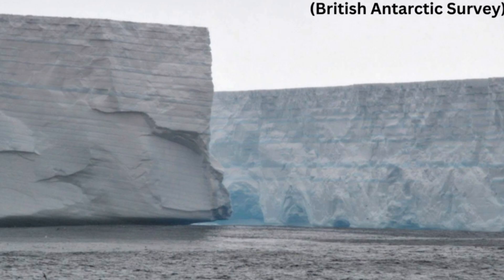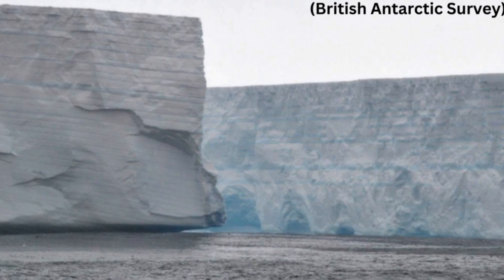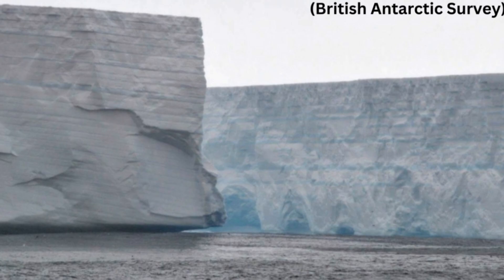Not only does it pose a threat to human activities, icebergs of this size can massively influence local ecology. As the iceberg melts, it will release a lot of nutrients that could benefit the growth of microscopic plants such as phytoplankton at the base of the oceanic food webs, says Tarling from BAS. The negative side is that this same melting, at such a large scale, dumps lots of fresh water into the ocean which decreases salinity levels and makes the waters unsuitable for many phytoplankton and the zooplankton that feed on them.